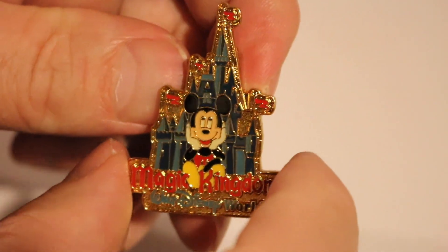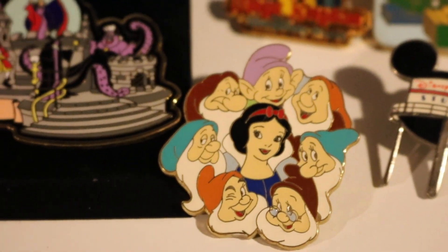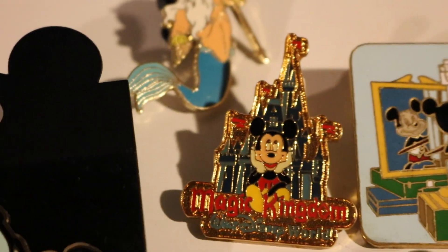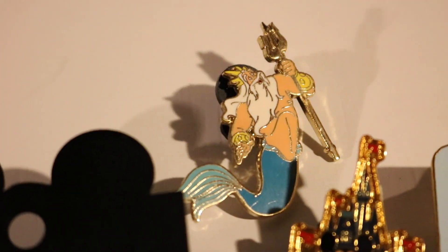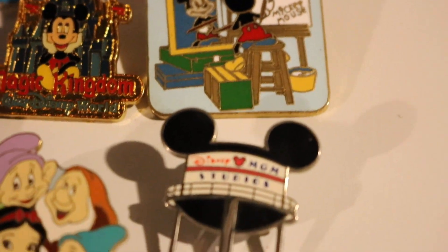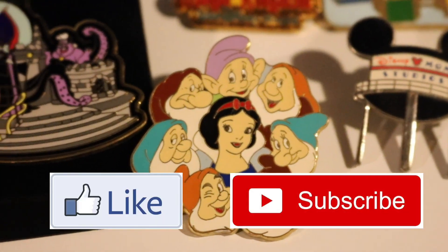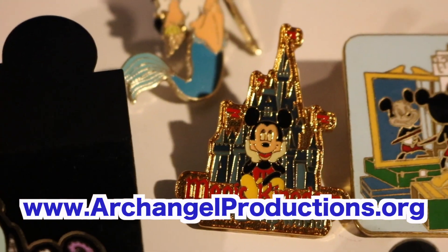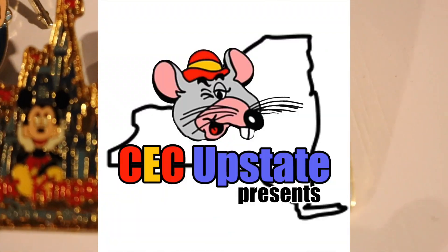So let me lay these all out and do a sign off. That's it for this episode of the Kaz channel — thanks for coming. These are my latest additions to my Disney pin collection. Please let me know in the comments below what you think of these pins. Please like and subscribe. Go to archangelproductions.org to watch more episodes of the Kaz channel, the mini Kaz, and the mini Kaz's CEC Upstate that you can watch on YouTube.